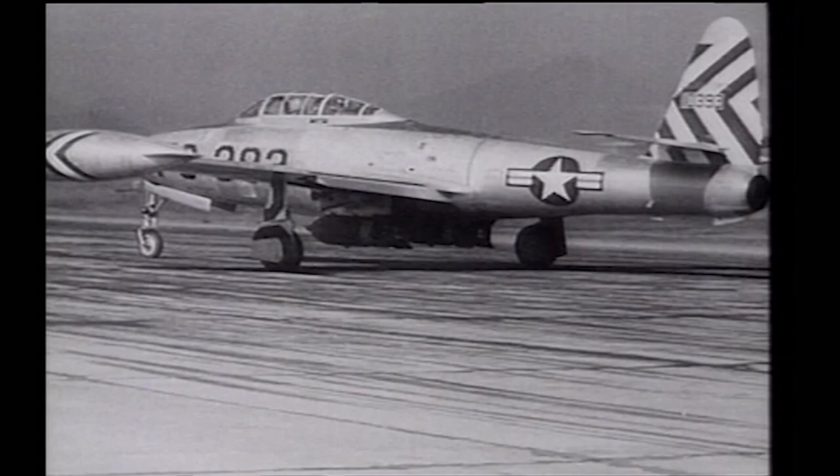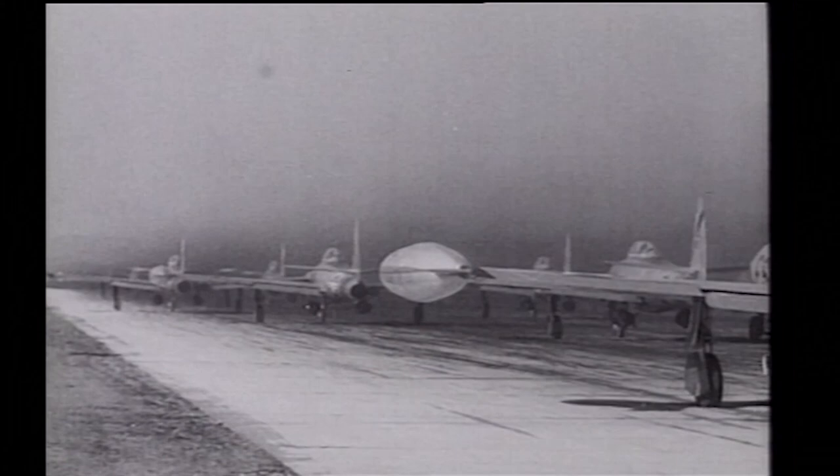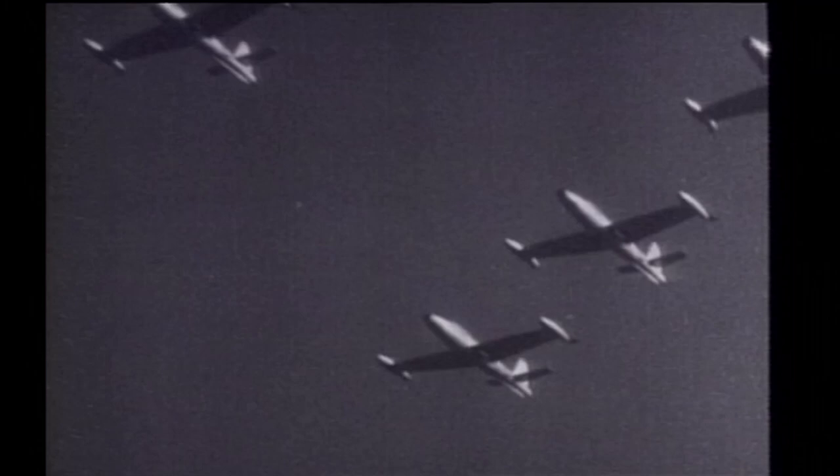Successor to the P-47 Thunderbolt of World War II fame, the Republic F-84 Thunderjet was designed in 1944 as a mid-wing day fighter with a top speed of 600 miles per hour. The Thunderjet and its many variants were to make their mark during this era, as had their propeller-driven forebears, the Juggs, for their toughness and their sheer workhorse capabilities.